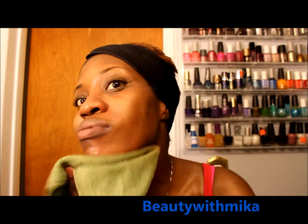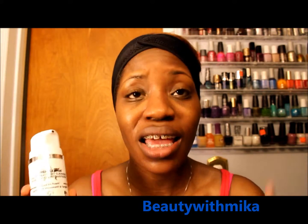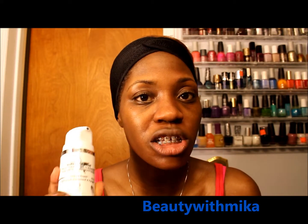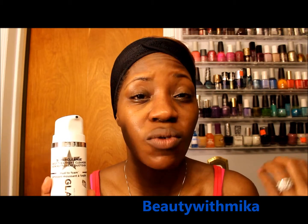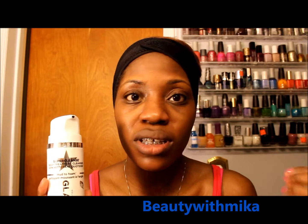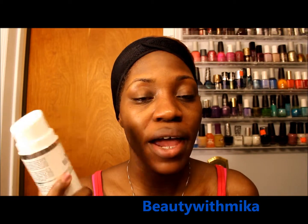That is my first impression of the GlamGlow cleansing mask. Overall I do like it — I know I'll be using it a lot more because it really cleansed my skin. My face feels soft, refreshed, and there's a nice cooling sensation. It was easy to work through. Two pumps is a good enough amount for this price, and this bottle is going to last a very long time. If you haven't tried GlamGlow, go into Sephora and ask for a sample — one sample should give you at least one use.